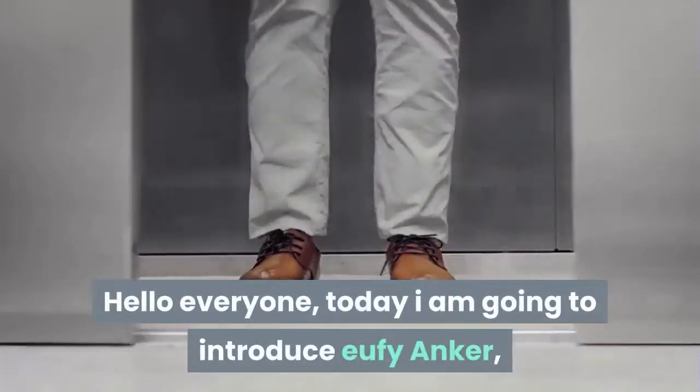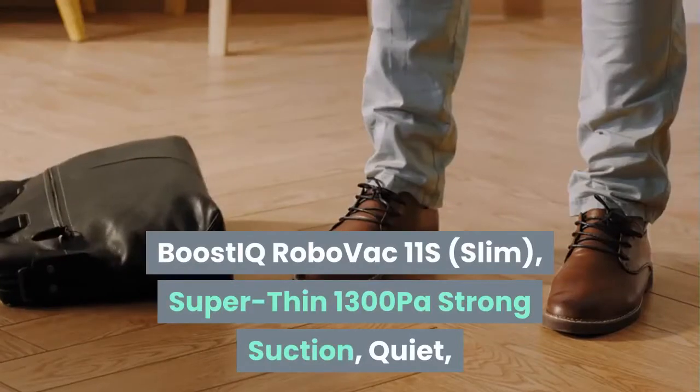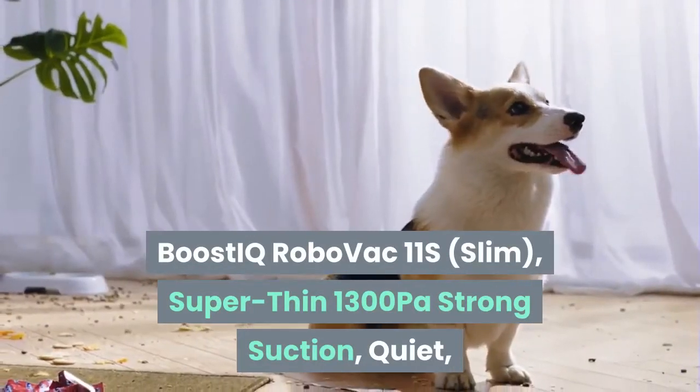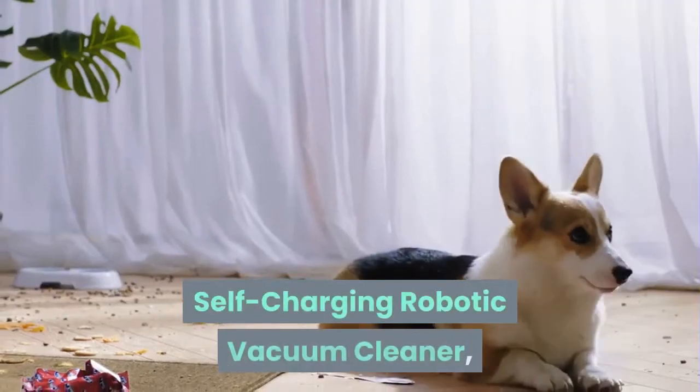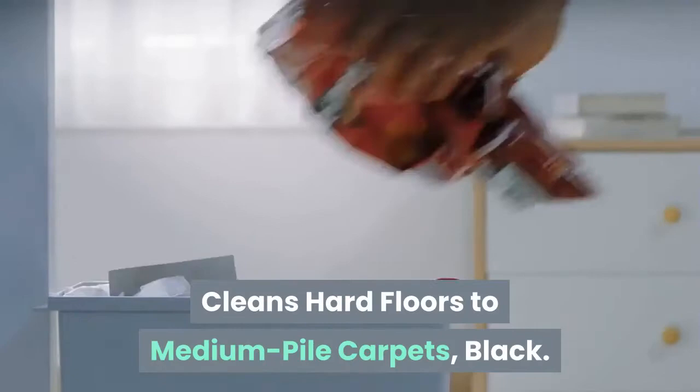Hello everyone, today I am going to introduce the Eufy Anker Boost IQ RoboVac 11S Slim — Super Thin, 1300 Pascal Strong Suction, Quiet, Self-Charging Robotic Vacuum Cleaner, Cleans Hard Floors to Medium Pile Carpets, in Black.